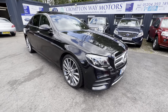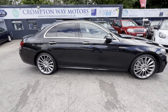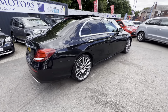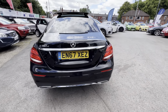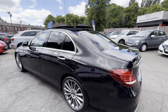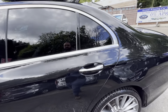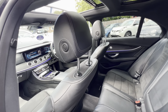Just arrived at Crompton Way Motors is the 67 plate Mercedes-Benz E350 AMG Line Plus. This vehicle comes fully loaded with things like auto tailgate, reversing camera, interior ambient lighting, panoramic roof, privacy glass, and leather Alcantara interior.